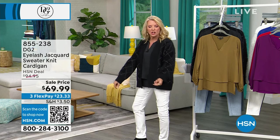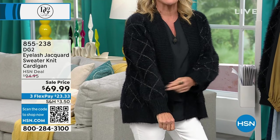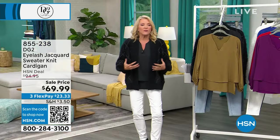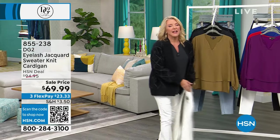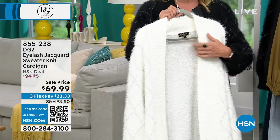Here it is — it's called the Eyelash Jacquard Sweater Knit Cardigan. First time ever on sale. We're going from $94.95 down to $69.99. All two hours we'll have three flex available for your major credit card. It's just wonderful because it's soft and yummy and cuddly and perfect. I love items that are on sale when you can actually wear them, so it's a great couple of hours to jump in and get some savings.